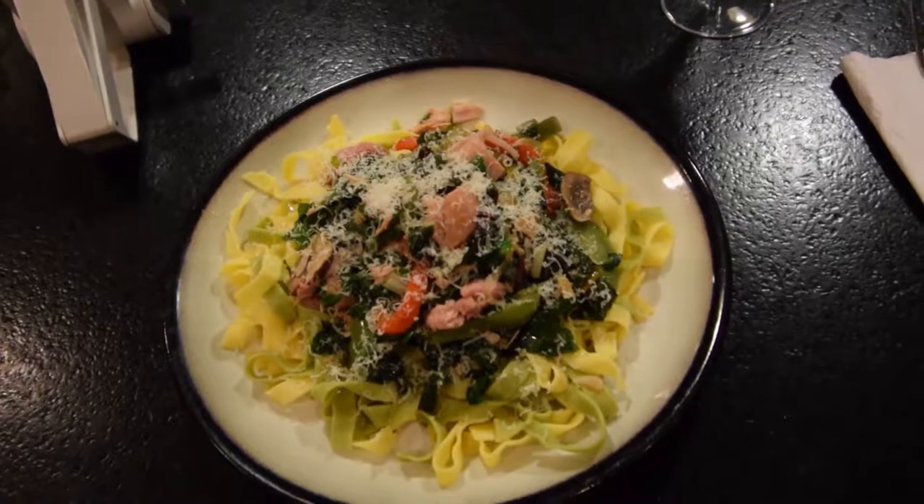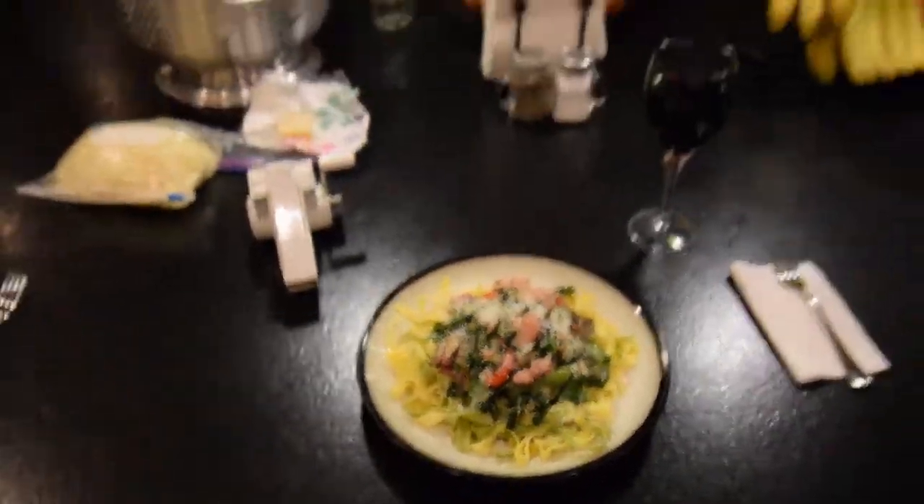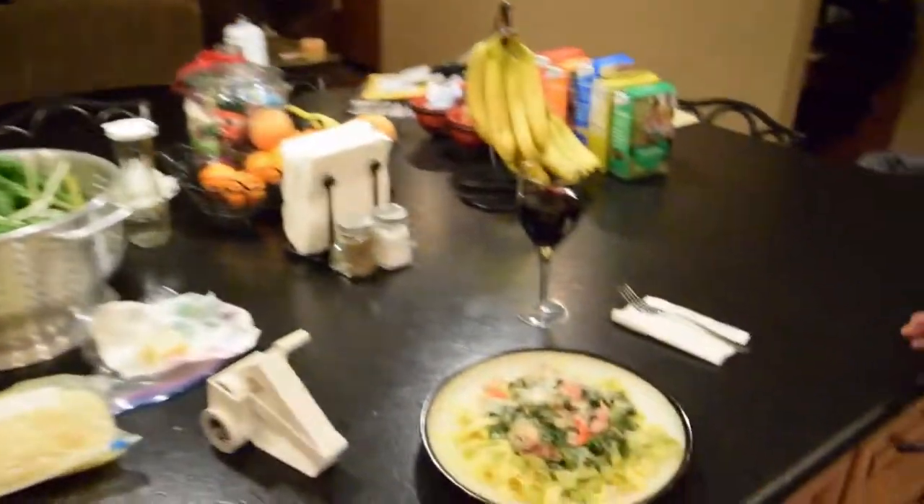I'm going to be eating good tonight. This is Brian and Paula from P&B Homesteading. Talk to you guys again. Bye bye.